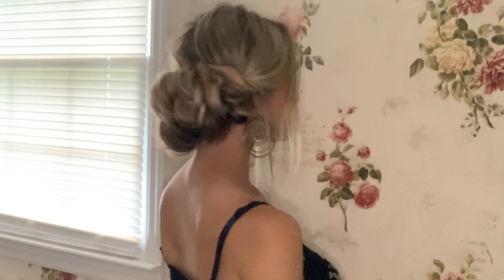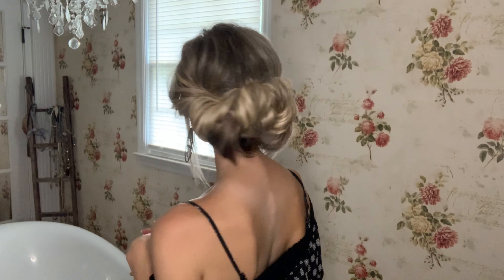I do have extensions in, so it makes my hair a little thicker, which is great for this look. Pull out the pieces that you want out of the front of your hair. Then we're going to take it to the back and just give it a slight twist towards the back. You can pull a little volume up this way, then take it all the way to the other side, keeping it a little low.